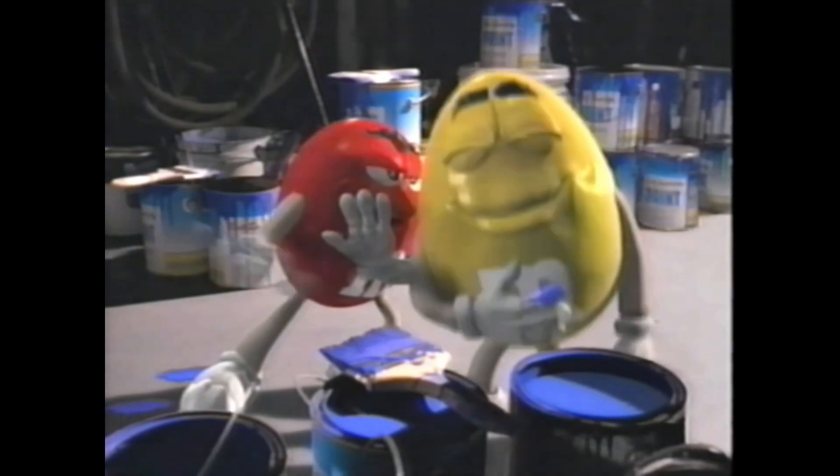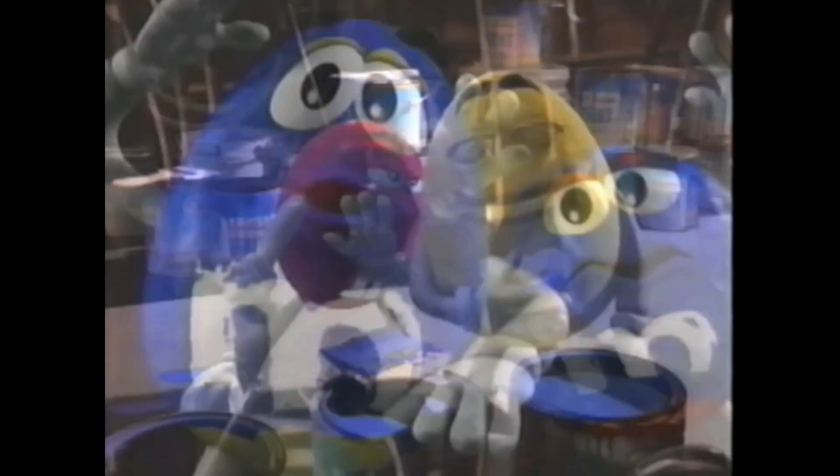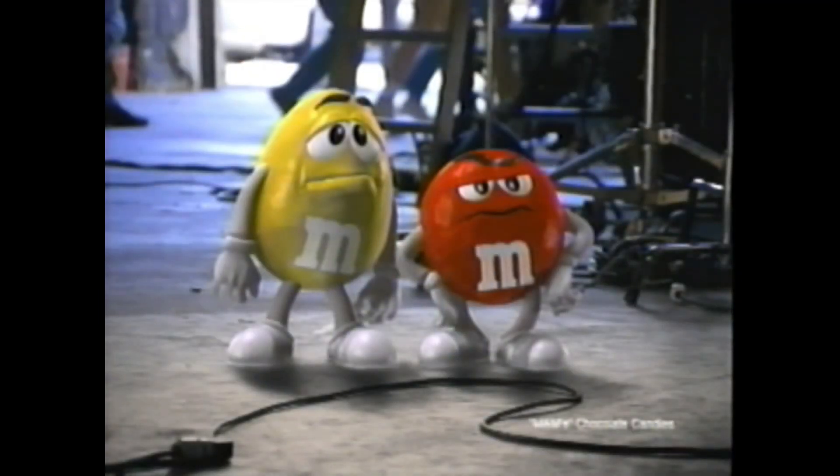I personally feel that we did a terrific job of applying animation — just classical animation, claymation skills — to this spot, and came up with characters that really do come to life.